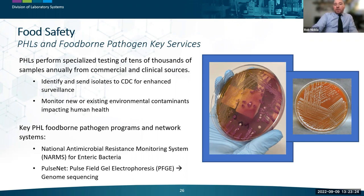On a continual basis, public health laboratories perform specialized testing of tens of thousands of samples annually from commercial and clinical sources. Much of this work is done within key foodborne pathogen surveillance programs such as the National Antimicrobial Resistance Monitoring System (NARMS) for enteric bacteria, and PulseNet — a system in place for almost 30 years used to correlate outbreak specimens with laboratory data. PulseNet work has largely transitioned from PFGE technology to modern next-generation sequencing methods.